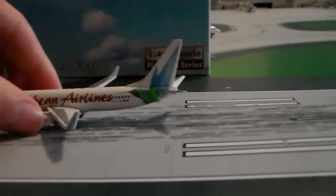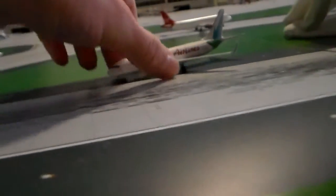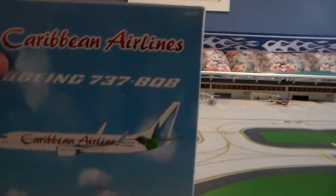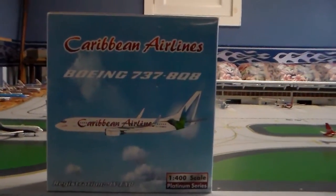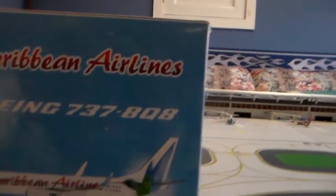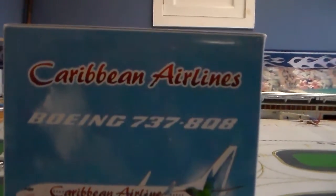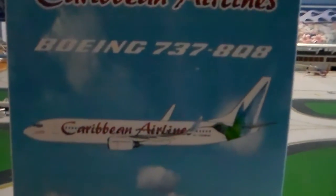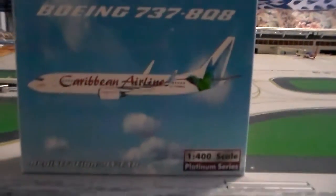I'll start with the box. Phoenix has really nice boxes — it's the same size as a standard Gemini A320/737 box, like the exact dimensions. Right here you've got 'Caribbean Airlines Boeing 737-8Q8' and the 737 in flight.